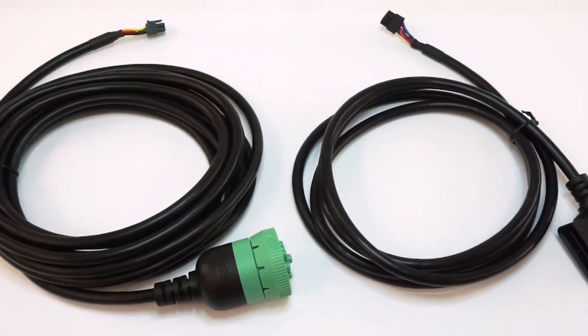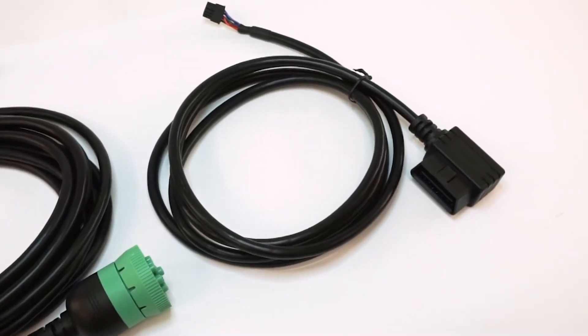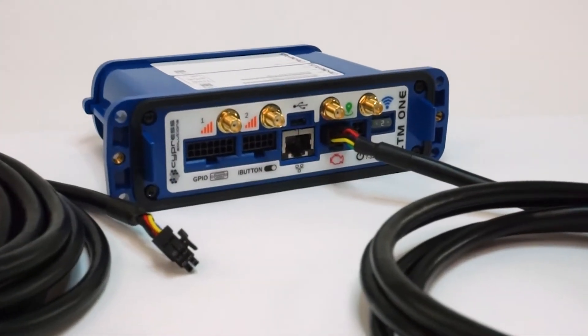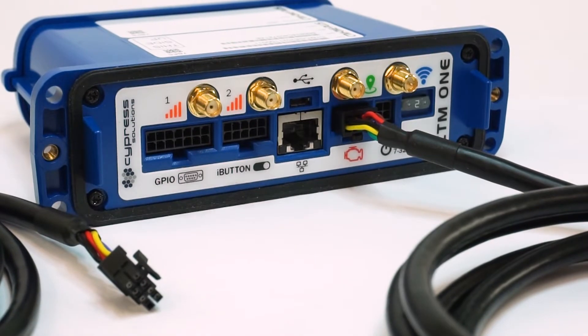Connecting the supplied OBD-2 or J1939 cable is all that is required to provide power and obtain vehicle parameters such as trouble codes, odometer, fuel, idle time, ignition state, engine hours, and more.